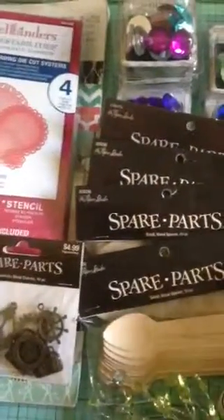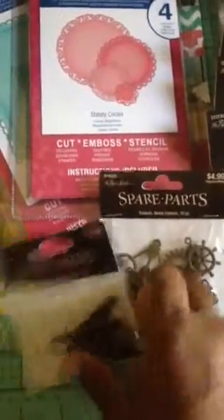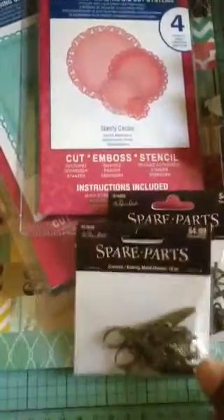I've got wooden spoons that were 50% off. I've got a couple of these — I'm not sure what they're called, sprays I guess or something. I've got them in teal and in green. I've got some spare parts charms that were 50% off as well — cute little things in there.